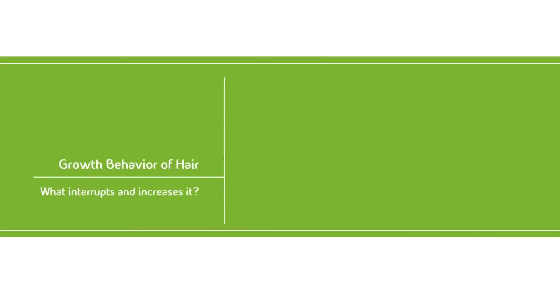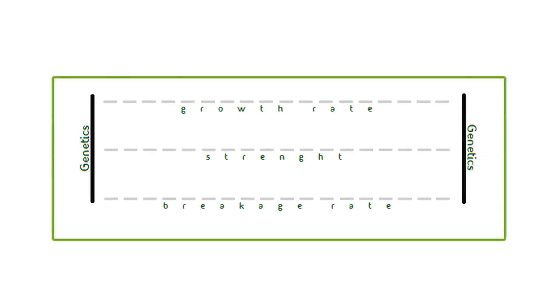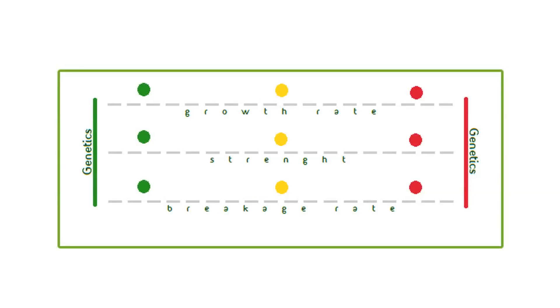This is the last part of our growth behavior of hair series. In this video, I'm going to cover other factors that can negatively or positively interfere with your natural hair growth pattern. The average time your hair strands are in the active growth stage is limited by your genetics, but you do have some say on how well your hair does within this time constraint. There are things you can do to maximize your rate of growth, the strength of your hair, and breakage rate within these genetic constraints. Based on your lifestyle, you're either on the highest or lowest area of your spectrum.